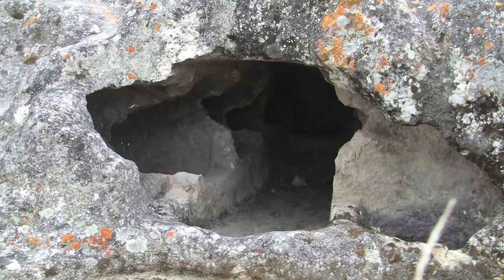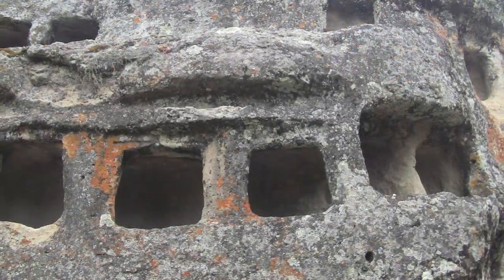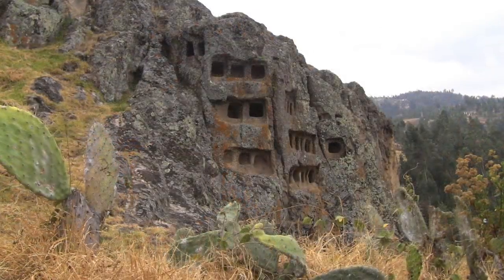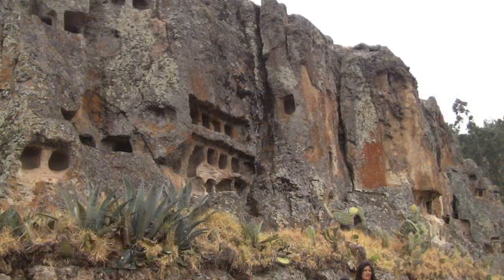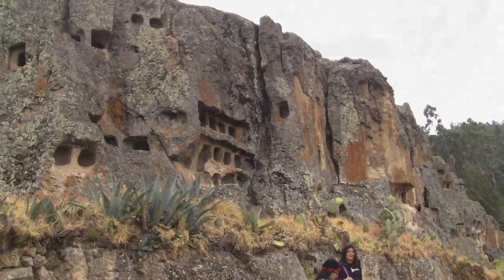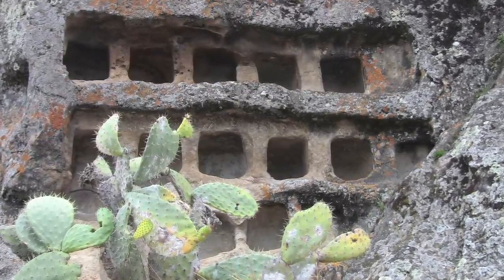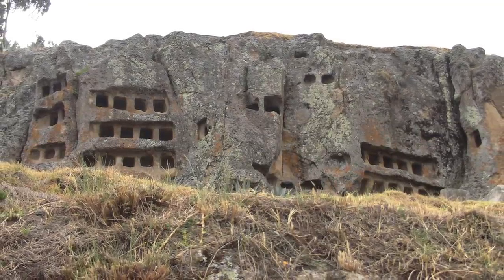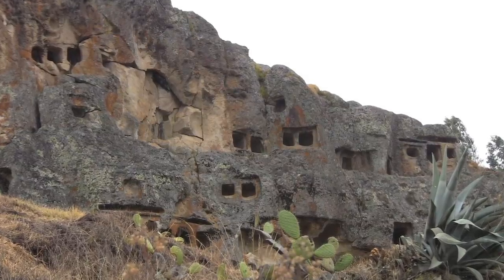Here is a larger one in which a full body, mummified, most likely could have been placed. This ancient cemetery covers quite a large area. Again, the name of it is Otusco, outside the city of Cajamarca. Here again, a wall of tombs — and more. This cemetery covers quite a few acres, and these are carved into a very large series of volcanic outcrops. This is called Otusco, located outside the city of Cajamarca in Peru.